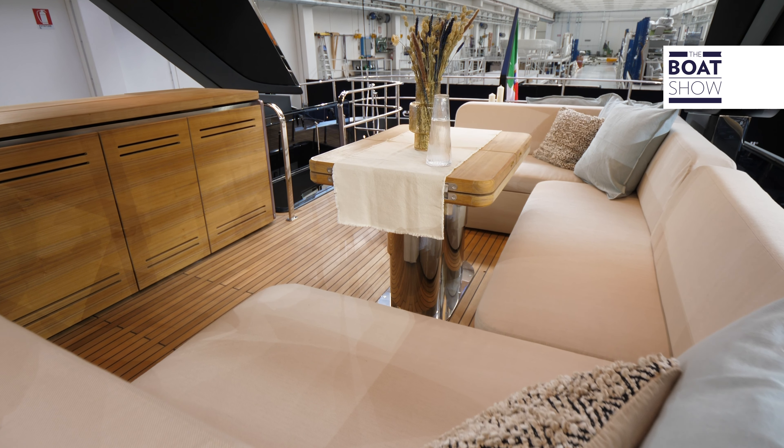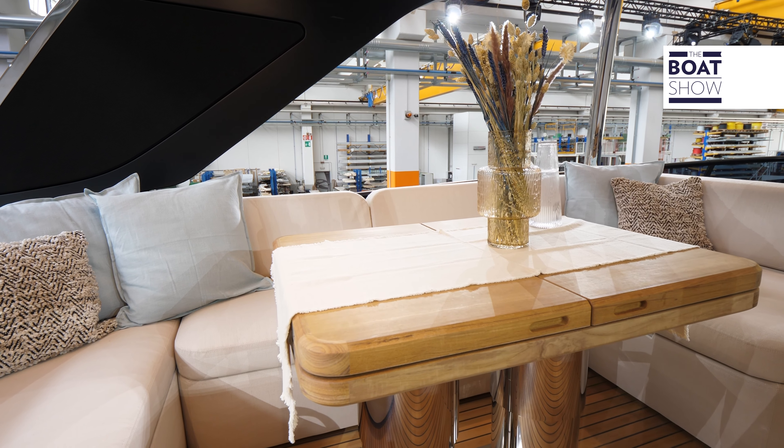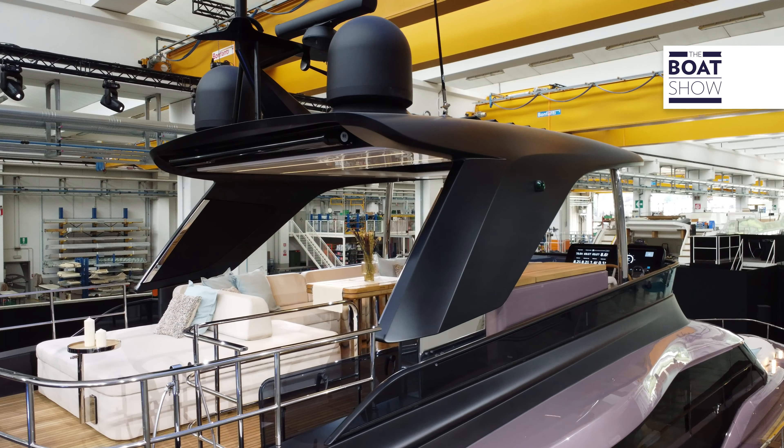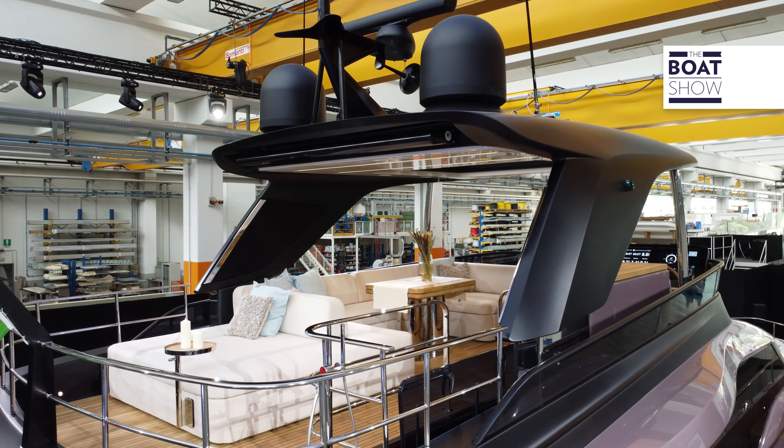There is a strong family feeling with the Settantotto 78 and Sessantasette 67 flying bridge models, but she is 20.15 meters long and has a vertical bow that characterizes the style and extends the hull. The color chosen for this first model is very original — aurora gray.